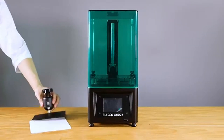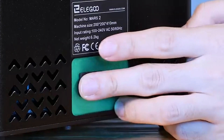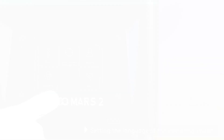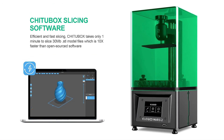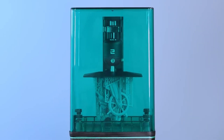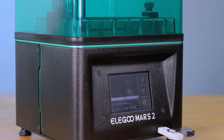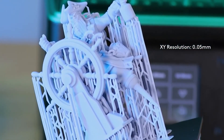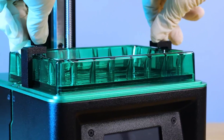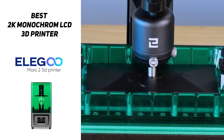The improved 2K mono LCD greatly improves printing accuracy and fine details. For durability, the Mars 2 3D resin printer is alloyed by CNC machining, making it strong and durable for years to come. It comes with the latest version of the Chitubox slicing software, taking about a minute to slice a 30-megabyte STL file while other software could spend up to 10 minutes. You can start printing within four minutes after assembling. Elegoo offers a one-year warranty on the whole printer and a six-month warranty for the 2K LCD, with support for any software or operational issues.